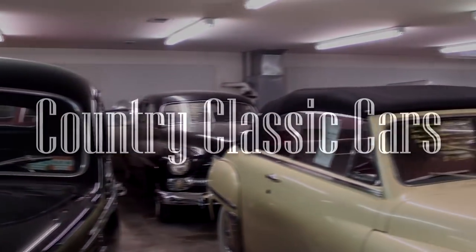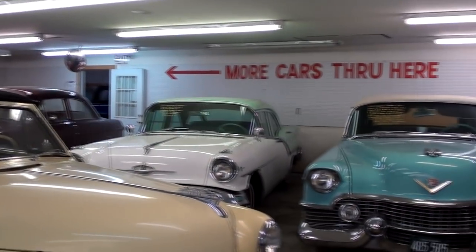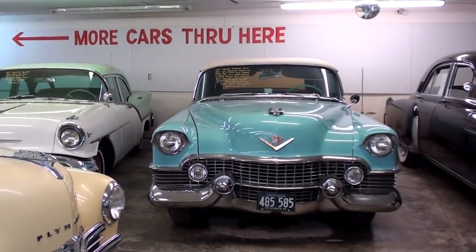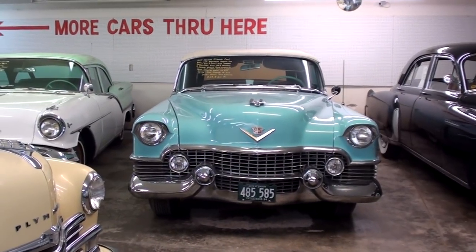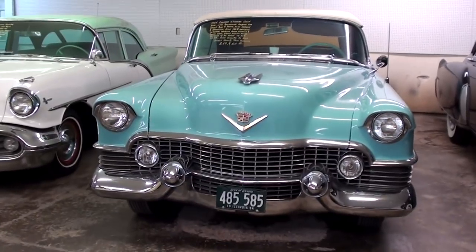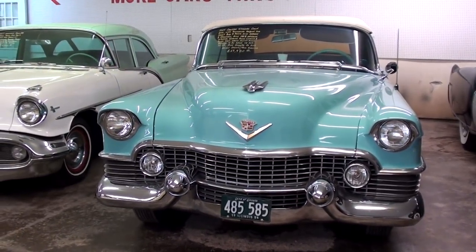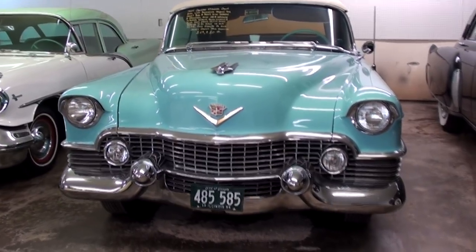Today, once again, I'm coming to you from Country Classic Cars here in Staunton, Illinois. And I thought you might like a look at this 1954 Cadillac Eldorado Convertible. This is a very original survivor, meaning that it has all its original interior, original drivetrain, everything. So I definitely thought it was worth taking a look at.